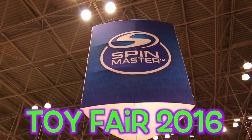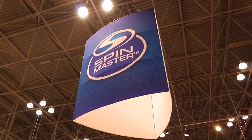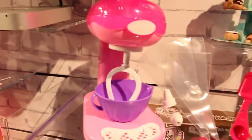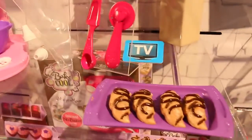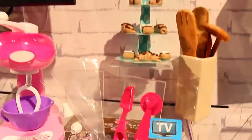Hey everyone, it's Sandra from the Disney Car Toys channel, and today we're going to take a look at all of the new toys at Spin Master for 2016. We're going to start with the most delicious toys ever with the Cool Baker play sets. I've filmed a lot of these on my channel in the past, but I'm so excited because they're coming out with even more delicious food.